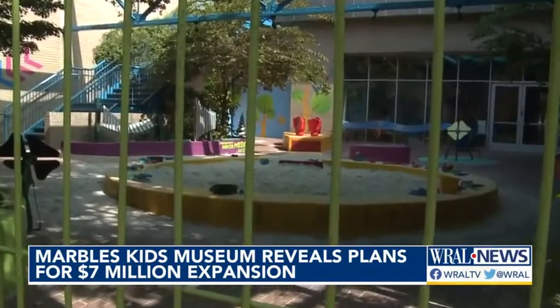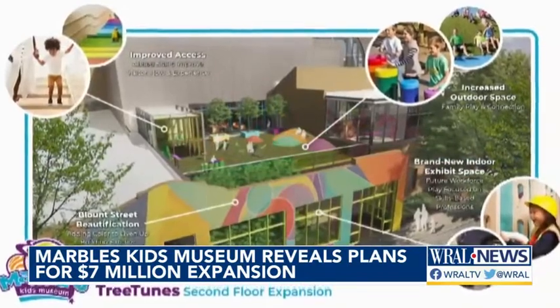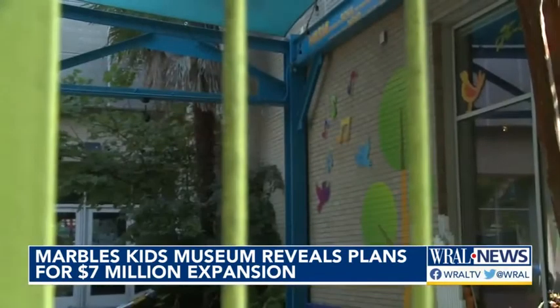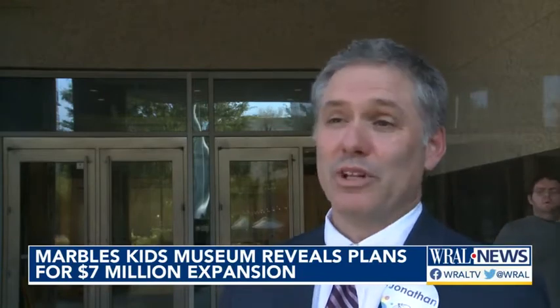Around the corner on Blunt Street, the Tree Tunes Courtyard would transform into a new two-story exhibit featuring a future workforce play area where kids can get hands-on experience exploring the skilled trades. The area is growing quickly and there are incredible jobs coming online, so the museum wants families to be able to play around with what those jobs might look like in really fun ways.